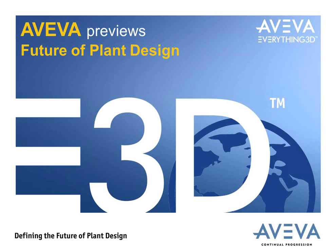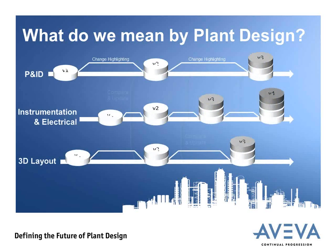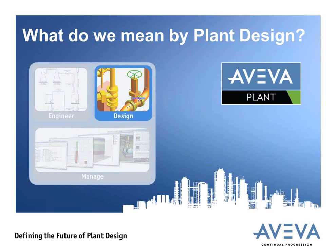Just to make sure we understand the scope of this conversation: in our product portfolio, we have a number of different capabilities. We have an integrated engineering and design strategy covering P&ID management and schematics, instrumentation, electrical, and 3D layout. What we're really focusing on today is just the 3D layout element. From the point of view of our strategy, we're focusing on the design element. Within the plant portfolio, we split capabilities into three headings: engineer, manage, and design. For today, I'm just going to talk about 3D layout and design for plant designers.